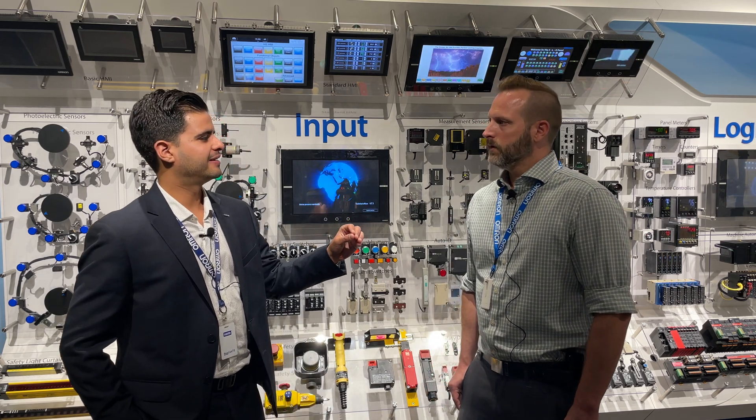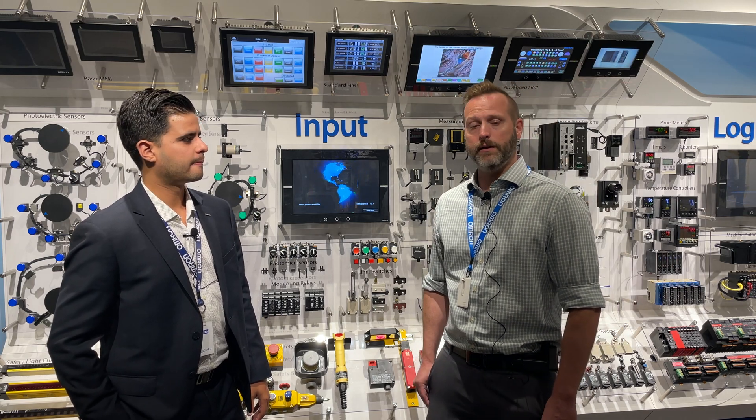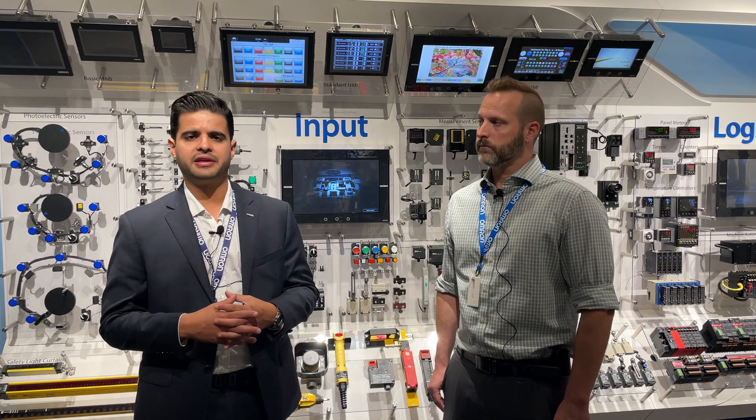So why are we here today, Matt? We are here today to talk about the semiconductor campaign that we're currently working on. Our marketing team got together and we were trying to identify some of our offerings that can actually help you in your manufacturing, make things more efficient and potentially even save you some space.